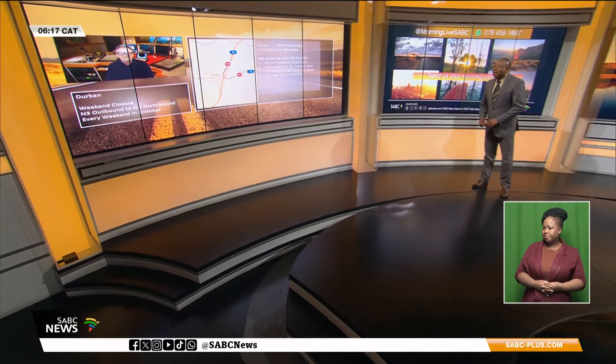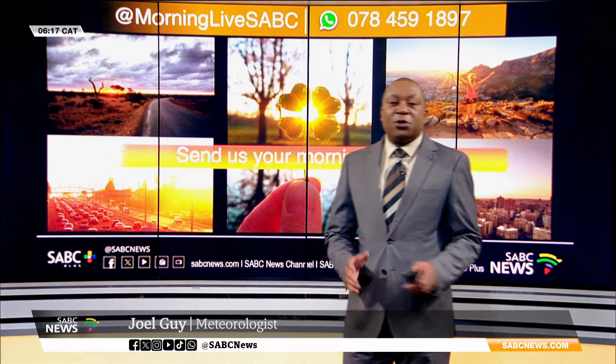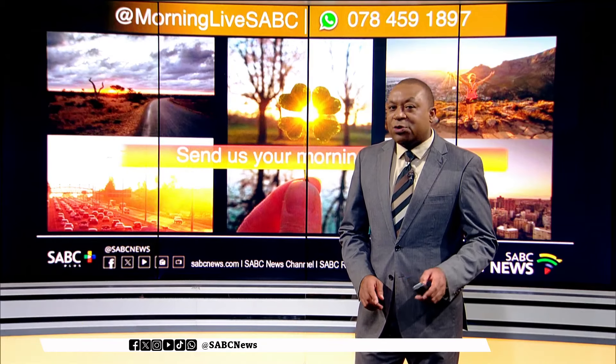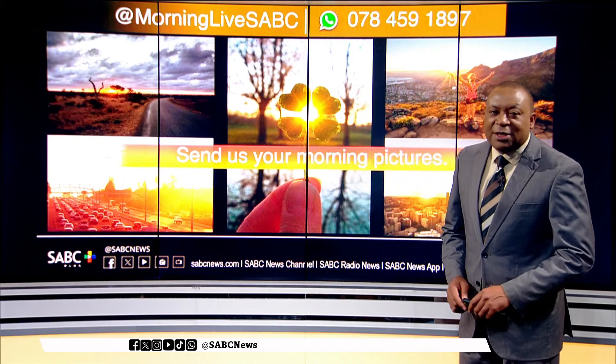A very good morning, Robyn. Thank you so much. We have a foggy start to the day over the western parts of the country, including around Cape Town. So if you are already driving to the office over those parts of the country, switch on those fog lights and try to maintain safe following distance.